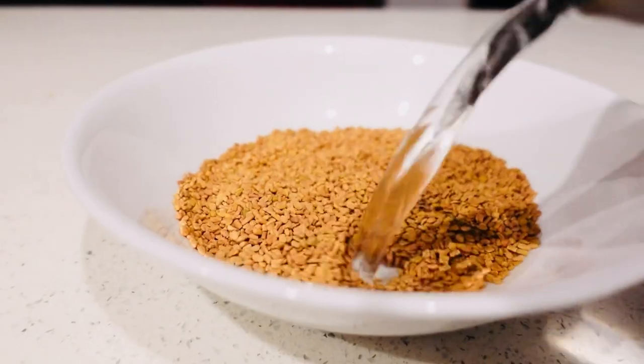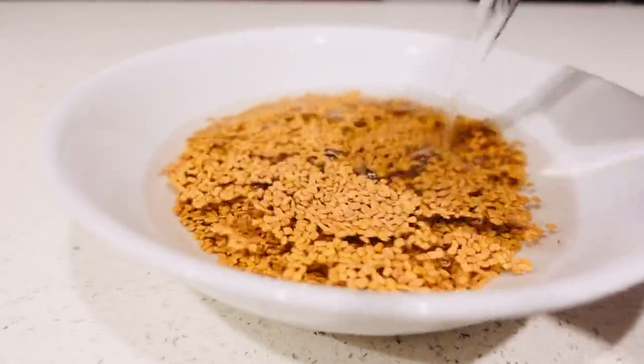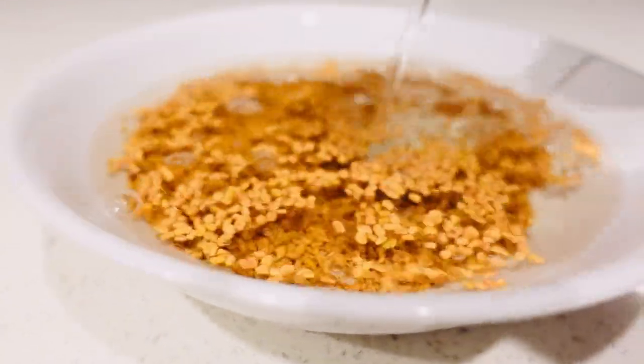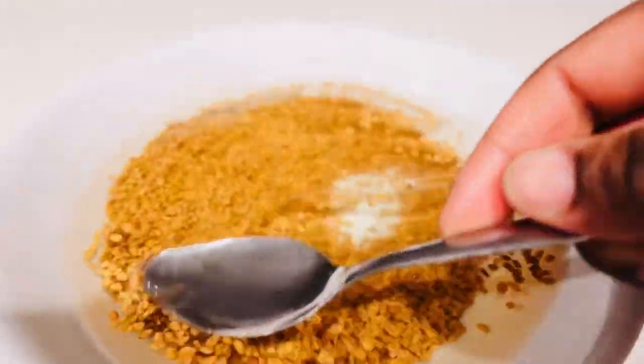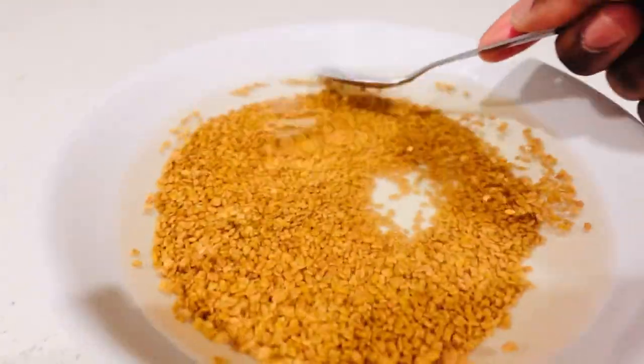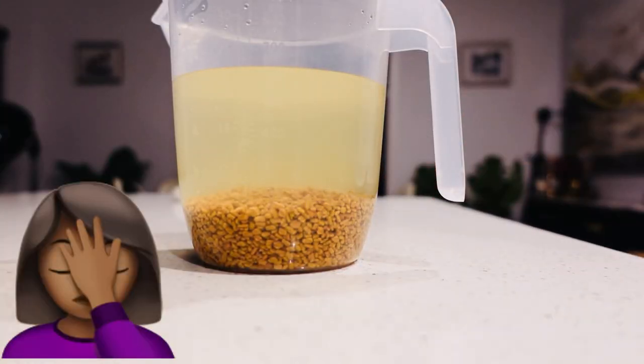We are going to be soaking the seeds overnight. I used about two thirds of a cup of fenugreek seeds and I'm just going to put all the seeds underwater because they need to double in size. So this is the following day.